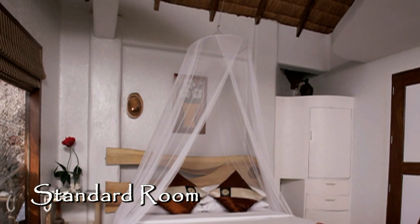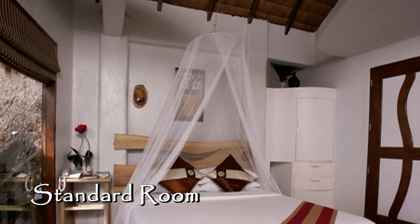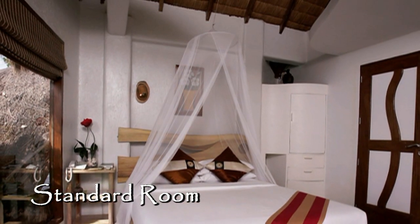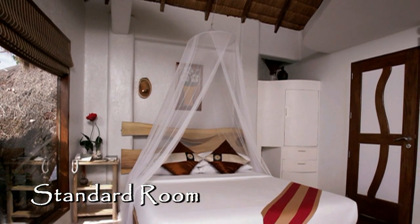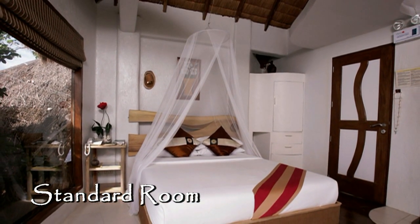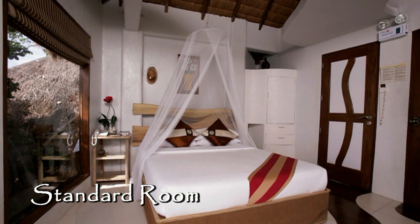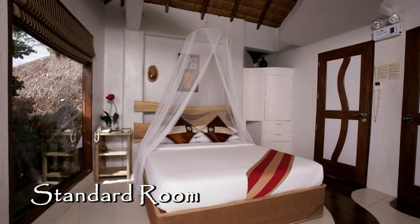This is the standard room at Boracay West Cove. This room comes with a queen-size bed, cable TV, mini bar, coffee maker, safety deposit box, split-type air-conditioning, hot and cold rain shower, a private veranda, and an absolutely beautiful non-stop ocean view.